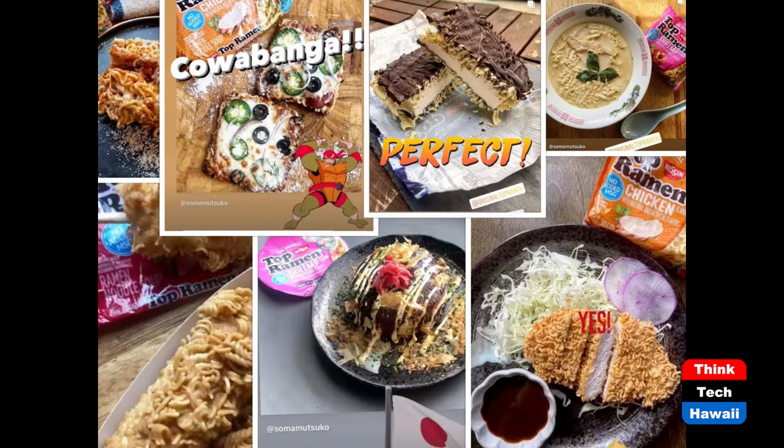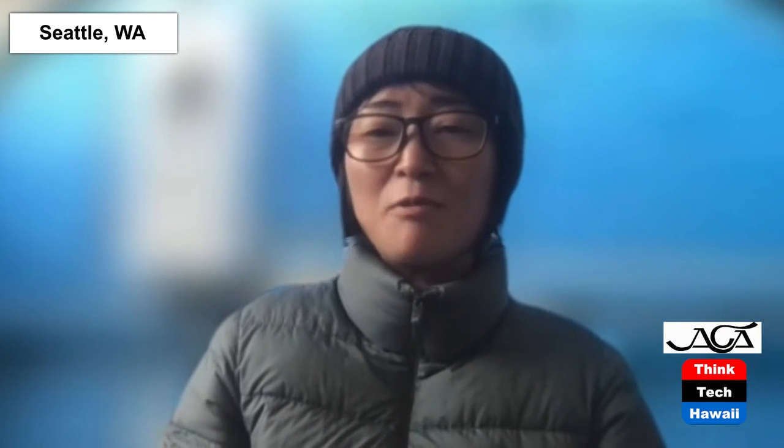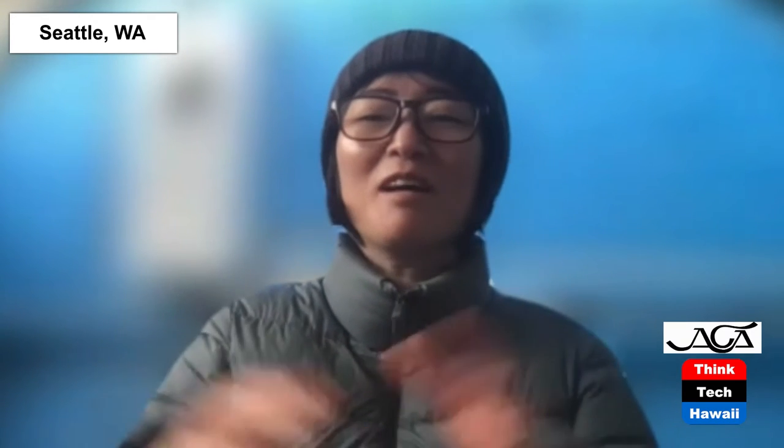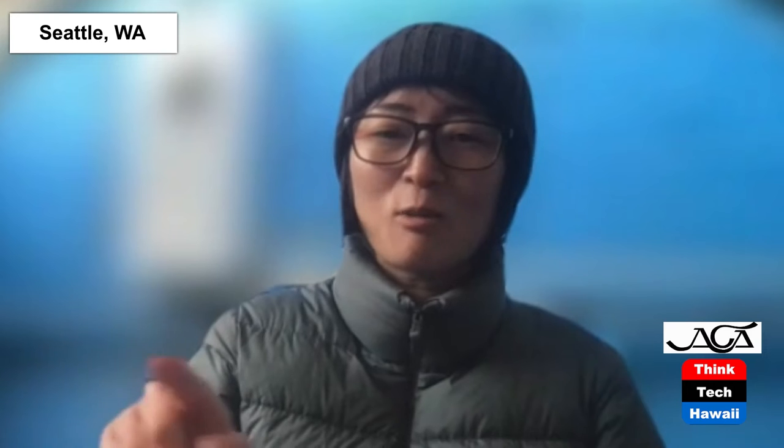Brainstorming is just inside your head, right? So I try to actually make things happen — so I can taste it, I can feel it. It's the next step of brainstorming, but it's a kind of brainstorming. If I make 50 different things, I can choose the top three. That's how I create — make a lot, then choose the top things.